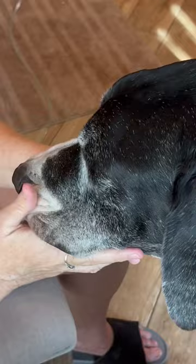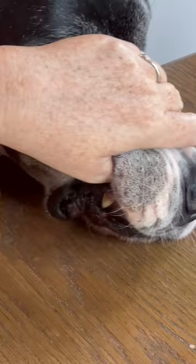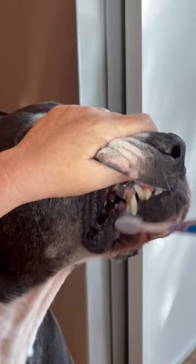As you can see, he's a very good boy and he tolerates the cleaning very well, which makes me very happy. We're using several techniques to get his teeth clean, which I'll go over in separate videos, but in the meantime, Marvin's doing very well.